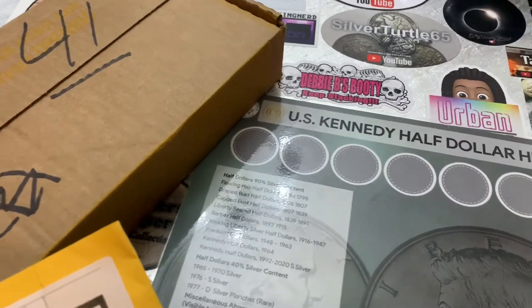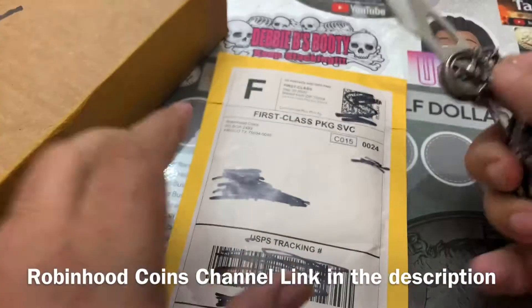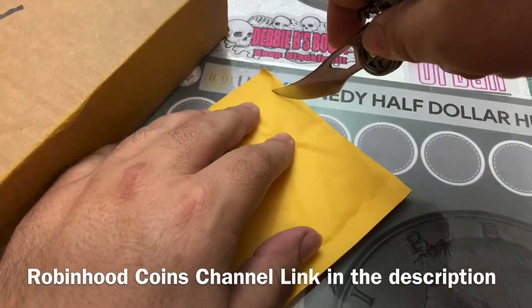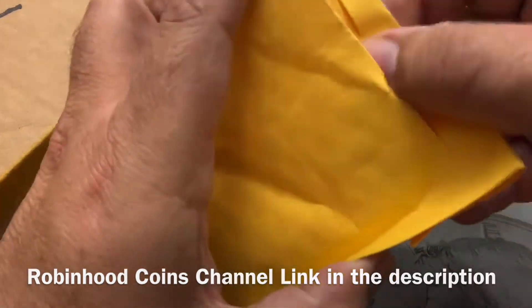I have a box and we're going to hunt some halves. I'm going to put a link in the description to Robin Hood Coins. I enjoy watching their coin roll hunts — great channel.